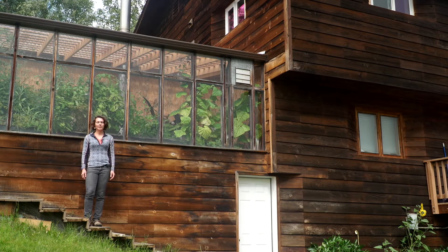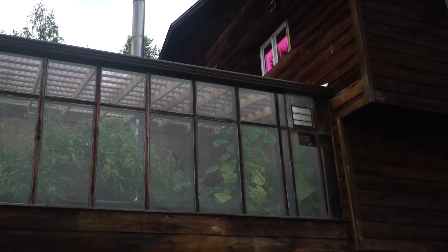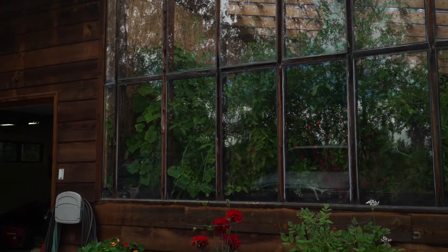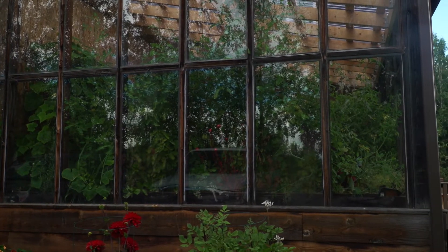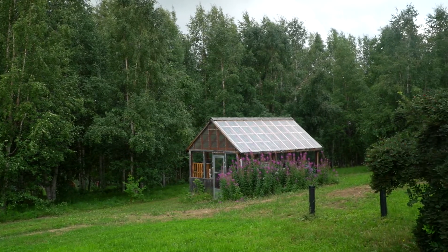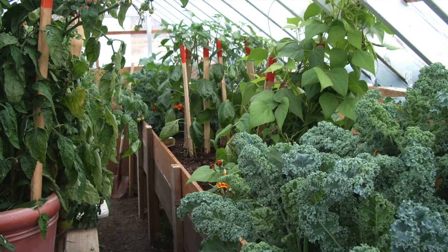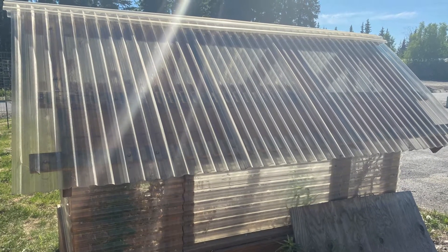There are pros and cons to an attached greenhouse like this one or a freestanding greenhouse. An attached greenhouse is going to be very convenient to your home — you'll have a shared wall with your house and some extra heat from your house. But you can build a freestanding greenhouse bigger, and you might also get more sun with a freestanding greenhouse.